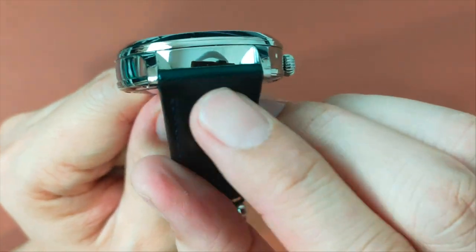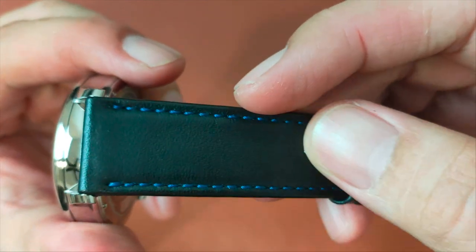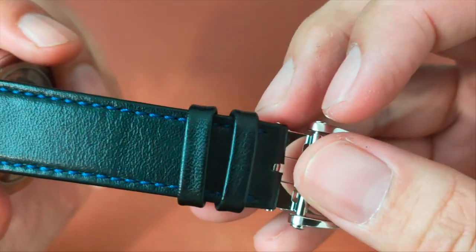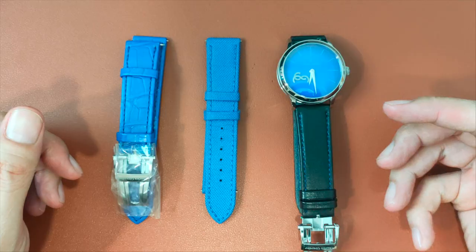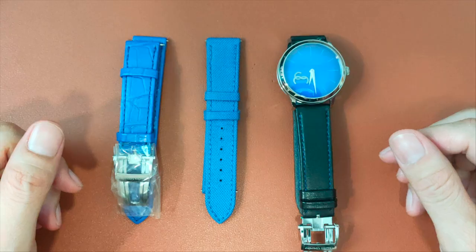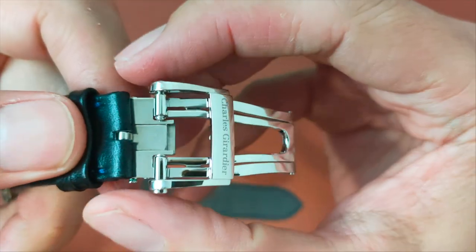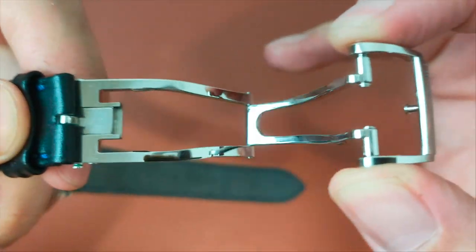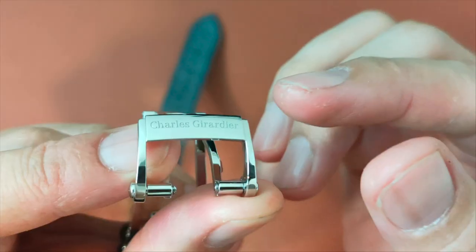Between the 20mm lug width, I've selected a black veau leather strap with blue hand-sewn stitching that matches the dial. Charles Gerardier offers various types of strap, all made in Geneva, for customers to choose from. The strap features an easy-release lever for simple strap changes. The clasp has a twin-fold buckle release mechanism, all of which are polished with the name Charles Gerardier engraved on it.